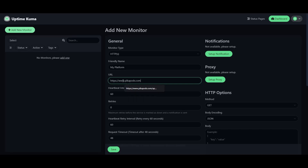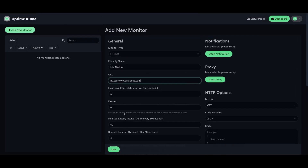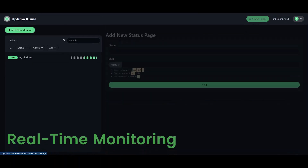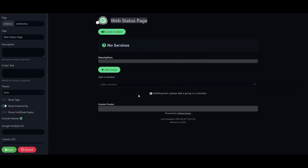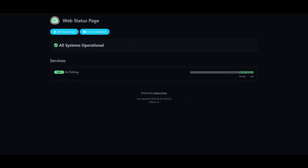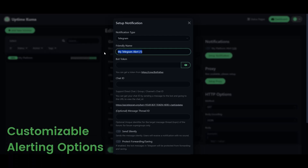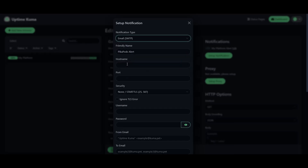Uptime Kuma offers extensive features catering to monitoring various aspects of web infrastructure. The tool offers real-time monitoring, which continuously checks the health of your website or application, alerting you instantly to any issues that might affect user experience or uptime. Plus, customizable alerting options, including email, text, or phone notifications for any downtime or performance issues detected.